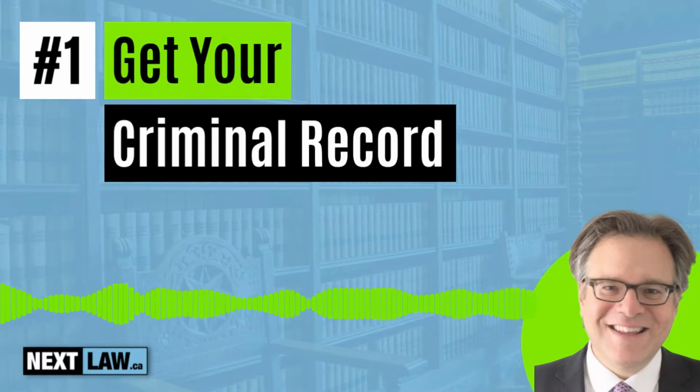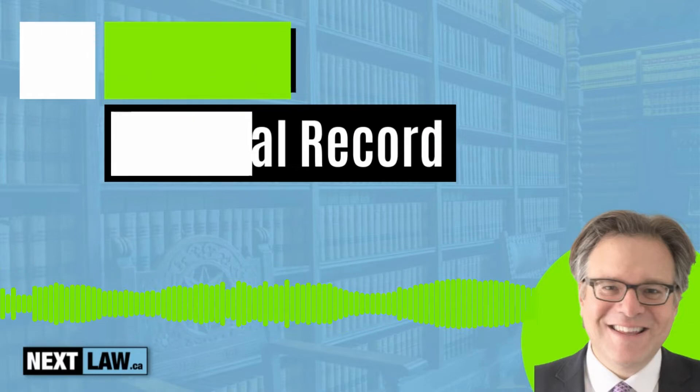One: get your criminal record. Your criminal record is required because it confirms to the Parole Board of Canada that you have a DUI conviction for which you are seeking a DUI pardon. Your first step starts with getting your criminal record. You need to get your fingerprints taken from any police service or an accredited fingerprinting company. Your fingerprints will be electronically submitted to the Royal Canadian Mounted Police. Make sure you clearly state you are applying for a DUI pardon on your fingerprinting application.